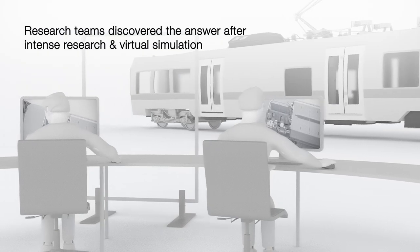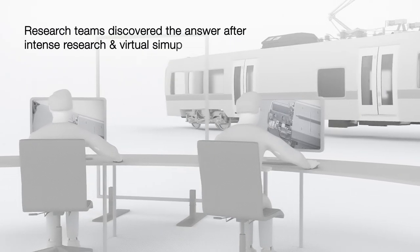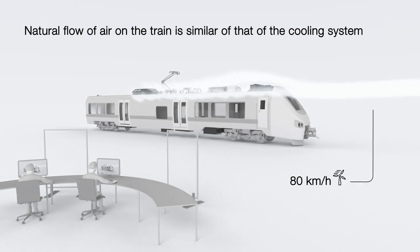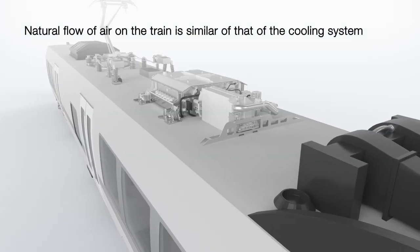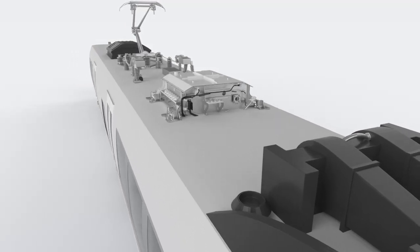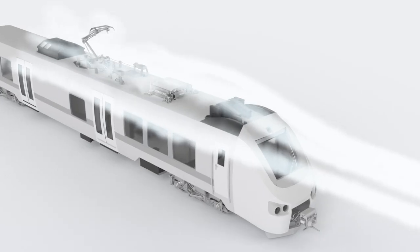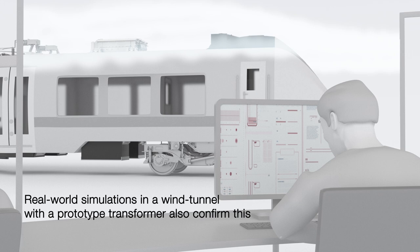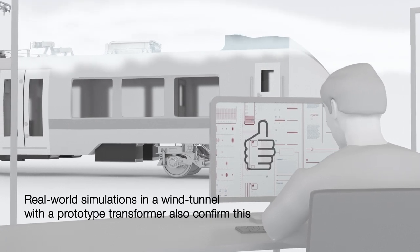After intense research and virtual simulation, it was confirmed that the natural airflow caused by the train's motion can be well utilized to replace the air fans of the cooling system without major modification of the heat exchanger technology. Moreover, real-world simulations in a wind tunnel with a prototype transformer also confirmed this.